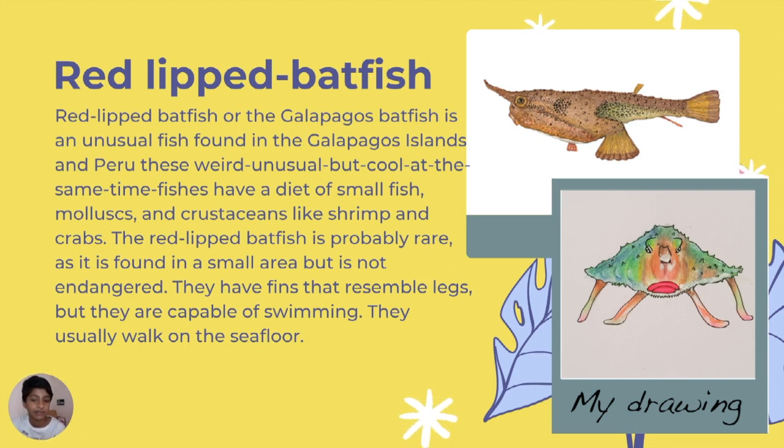They have red lips which they use to attract prey. They have fins that resemble legs but are still capable of swimming. They usually walk on the sea floor. While drawing this one, the shading was really hard to do but it came out good.